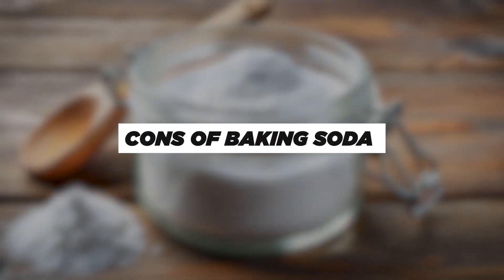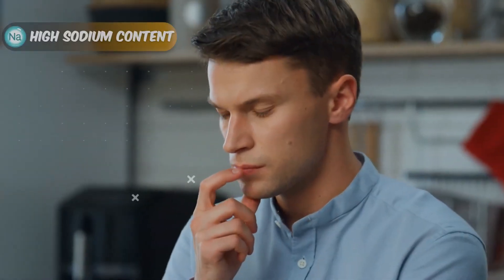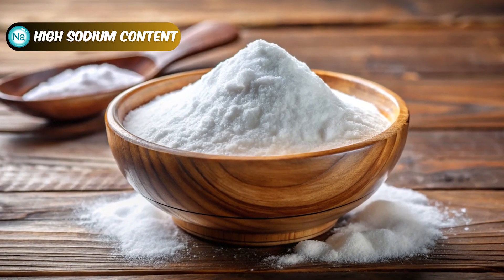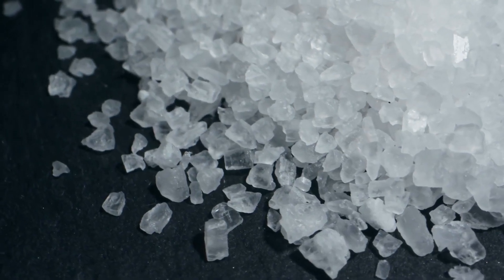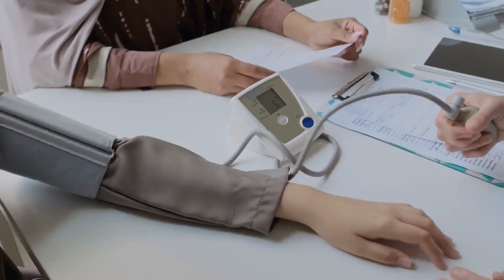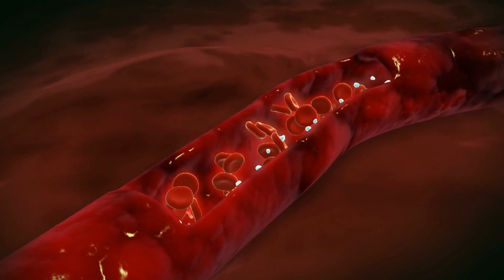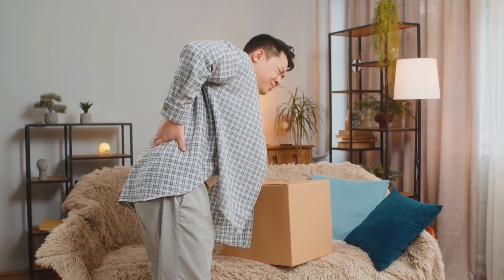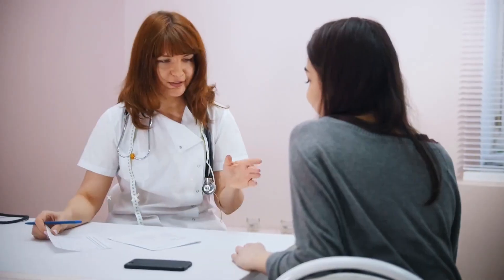Now we will talk about the cons of baking soda for kidney health. One important thing to keep in mind is that baking soda has a lot of sodium. While sodium is necessary for the body, too much can cause high blood pressure and fluid buildup. For people with chronic kidney disease, it's especially important to control sodium intake because the kidneys may already have trouble filtering out extra sodium. People with CKD should be careful with baking soda and talk to their doctor to make sure their sodium levels are safe.